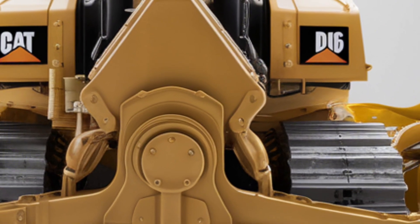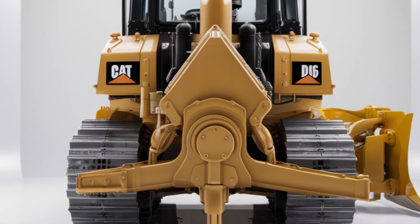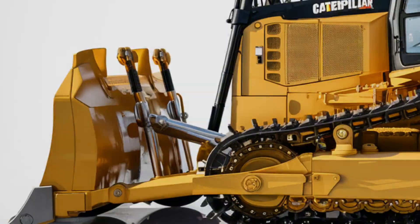The exterior improvements include enhanced visibility with upgraded LED lighting and a more aerodynamic profile to reduce drag and improve fuel efficiency.